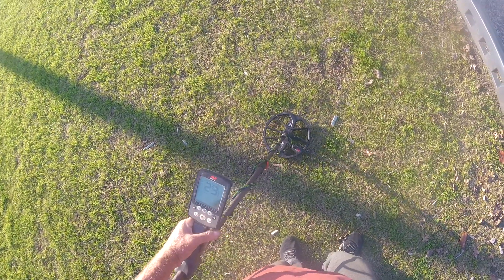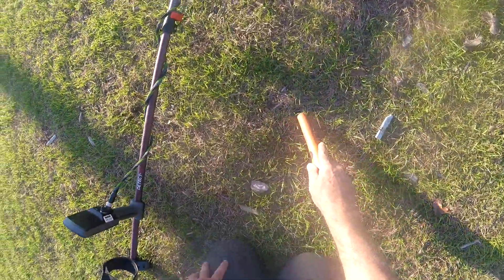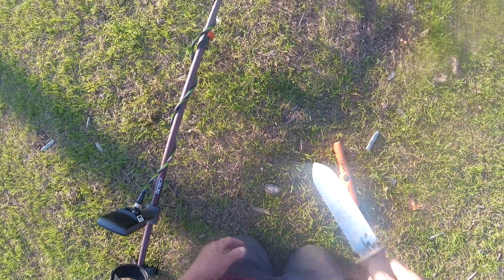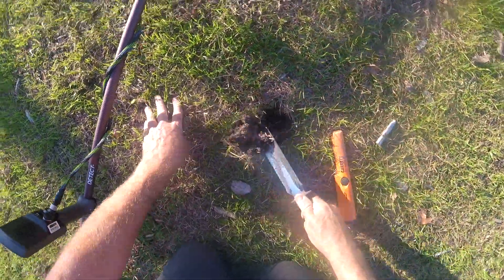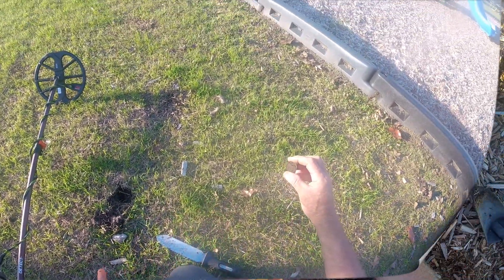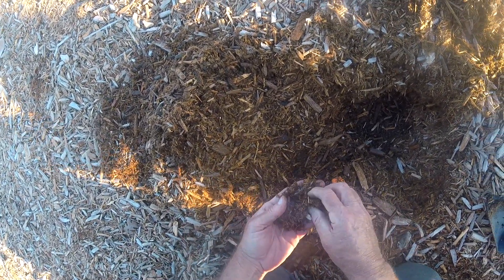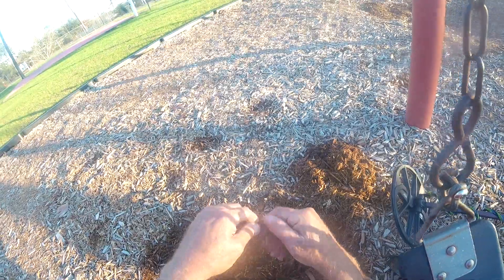Got a 29-30 reading right here. Right there — pulled a quarter. Another quarter.